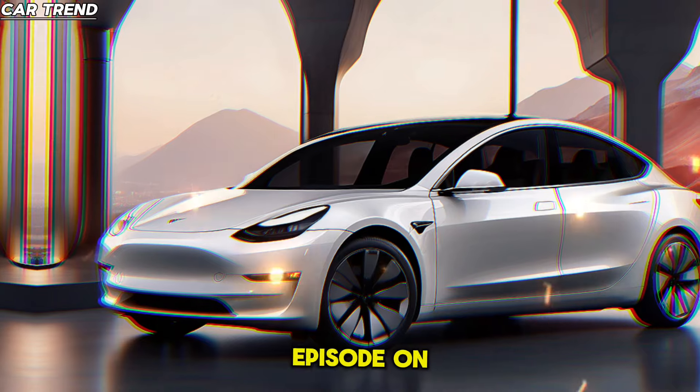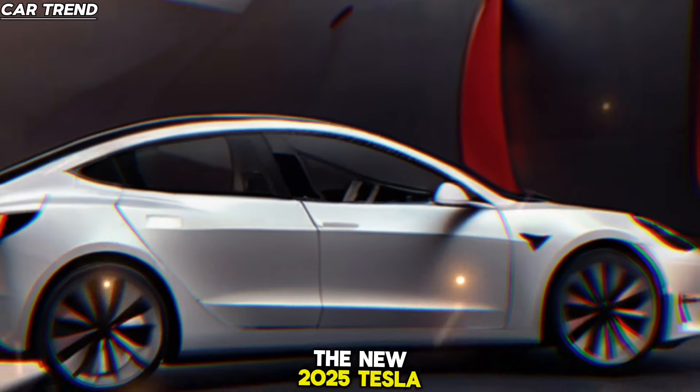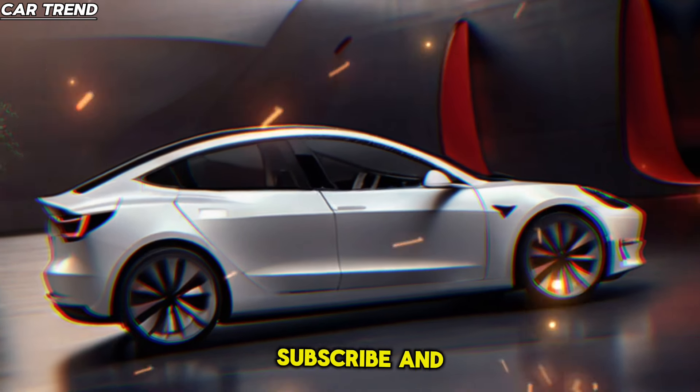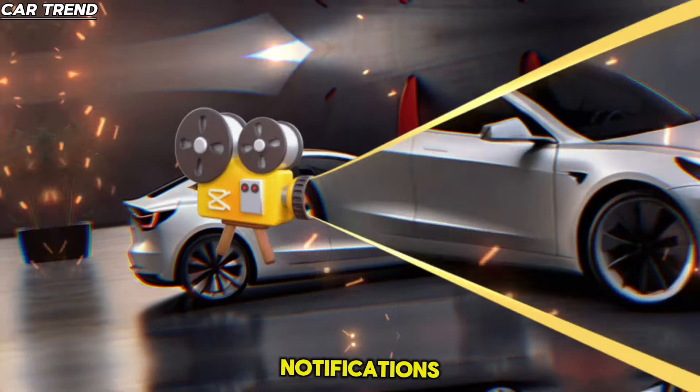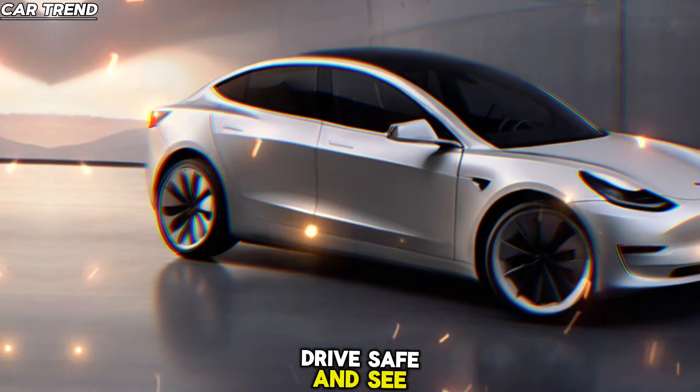That's all for today's episode on CarTrend. If you're as excited about the new 2025 Tesla Model 3 as we are, hit that like button, subscribe, and turn on notifications so you don't miss any updates from the world of cars. Drive safe and see you in the future.